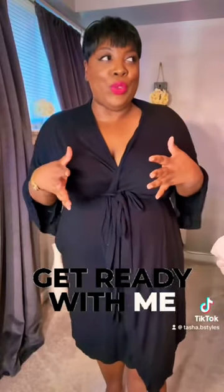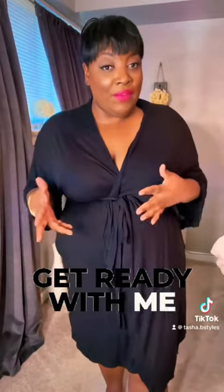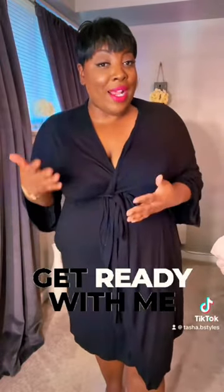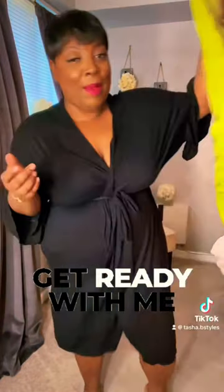Hey you guys, so we're styling a caftan dress. Caftan dresses are really popular this summer. I picked up this caftan dress from H&M and I want to show you guys how I'm going to style it.